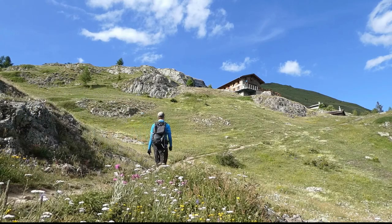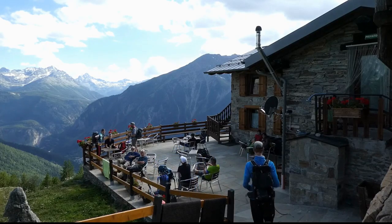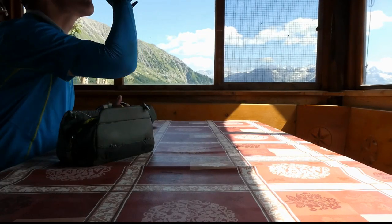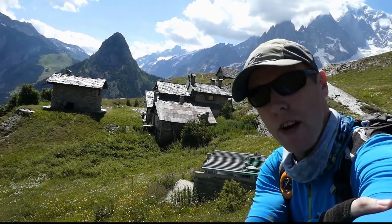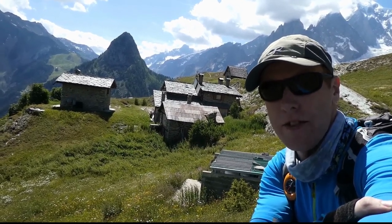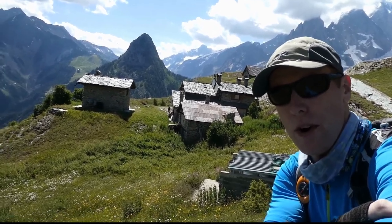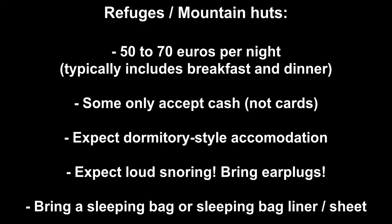I haven't got much further to go before I reach Bertone and I'm looking forward to getting some refreshments there. It's a good time to talk about accommodation on the Tour du Mont Blanc. A lot of people choose to stay in the refuges, or a combination of refuges and hotels, which are easy to come by in the larger villages and towns you pass through. You can also pay tour companies to transport your larger bag between refuge to refuge or refuge to hotel, which means the weight you're carrying each day is a lot less — and over a long walk like this, that can make a big difference. You can expect to pay about 50 to 70 euros a night to stay in the refuges, and they vary massively in quality.